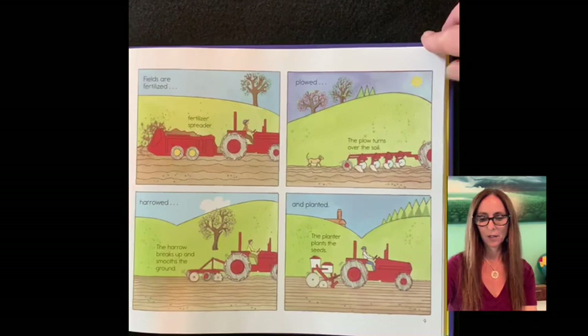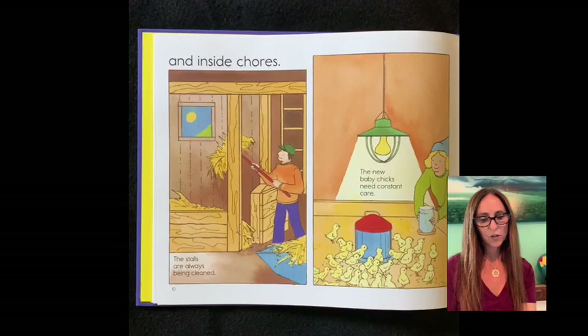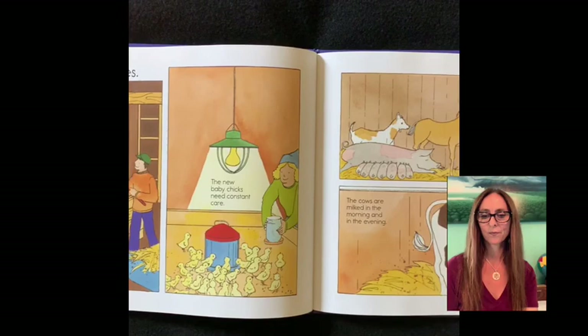Inside chores. The stalls are always being cleaned. New baby chicks need constant care. There are new farm babies. The cows are milked in the morning and in the evening.